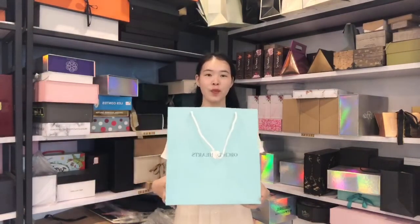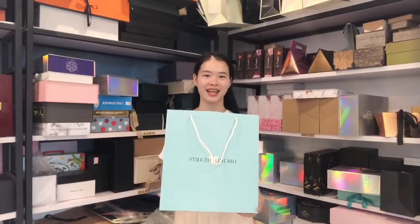Our paper bags are fully customized. If you want to know more information and pricing, please contact us. Bye.